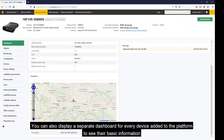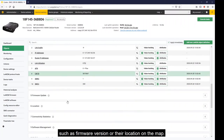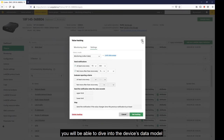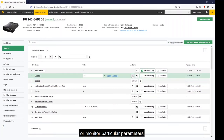You can also display a separate dashboard for every device added to the platform to see their basic information such as firmware version or their location on the map. If you go to the objects panel, you will be able to dive into the device's data model where you can perform various actions on the device or monitor particular parameters such as battery level or radio signal strength, all tracked in real time.